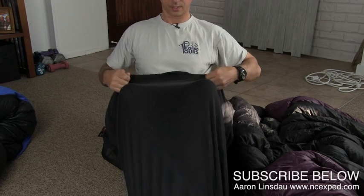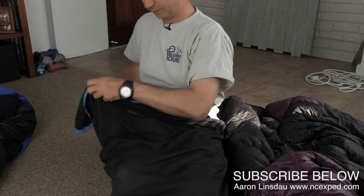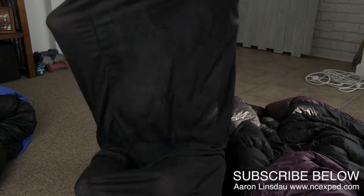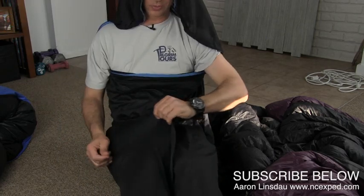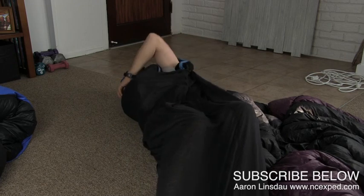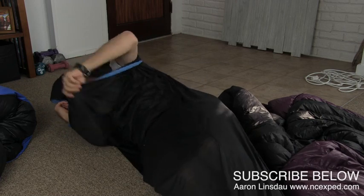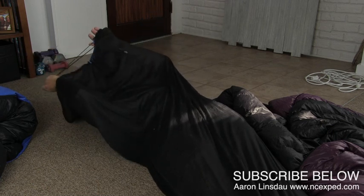You just wriggle in like this, pull it up around your keister, and then you just wrap it around. The only problem I've found with this is figuring out which direction it goes. You can see that I can actually pull this over my face — I look like one of those evil characters — and I can totally wriggle around. It's a bit of a fight, of course, but the fabric is actually quite tough. I can now draw the drawstring and literally encase myself in my little cocoon.